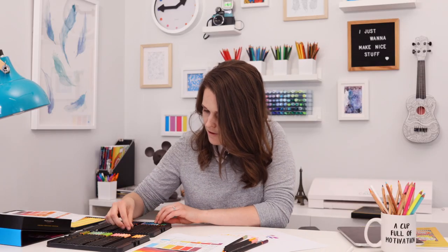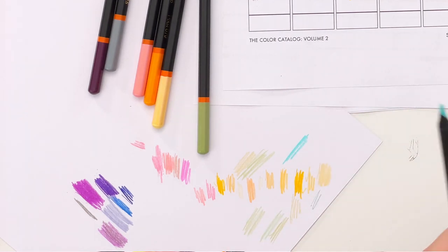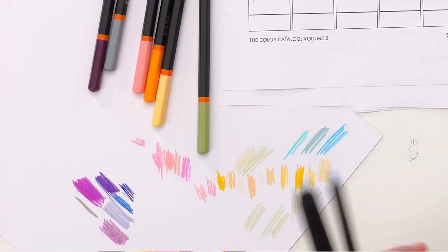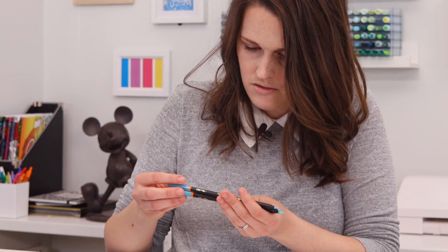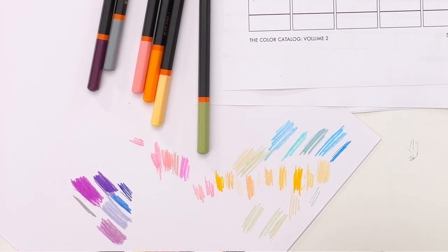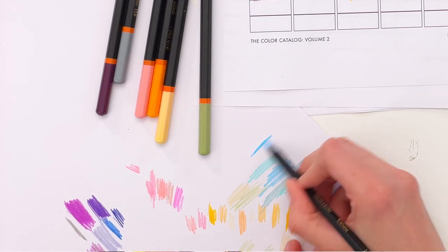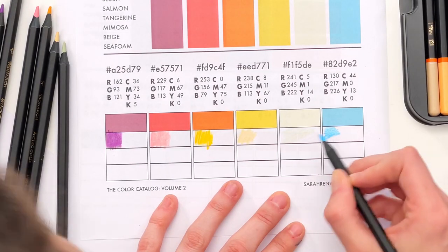And finally we have a blue — I feel like we should be able to get this. I named this color Seafoam in my palette. Let's see what Black Widow named their version: Cat's Eye, Denim, or maybe Ocean — but that's a bit too dark. So Sky, Denim, or Cat's Eye. They are very unique colors. I don't own any of the other Black Widow sets, but I'd love to see how this set complements them. I'm going to go with the Denim.